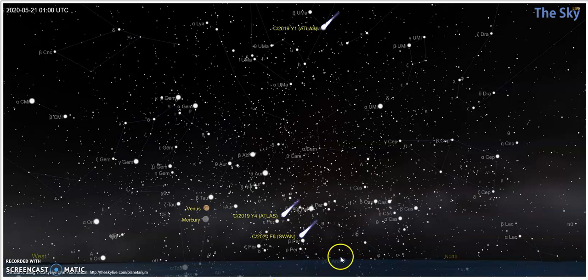You'll notice the position of the three comets. Here is Y1, caught in the middle of Ursa Major, the big dipper. And then here is Y4. And here is Swan. Swan is bright enough at this point that you should be able to see it without a telescope. These two — the magnitude didn't develop like they thought it was going to, so they're still telescope/binocular comets.